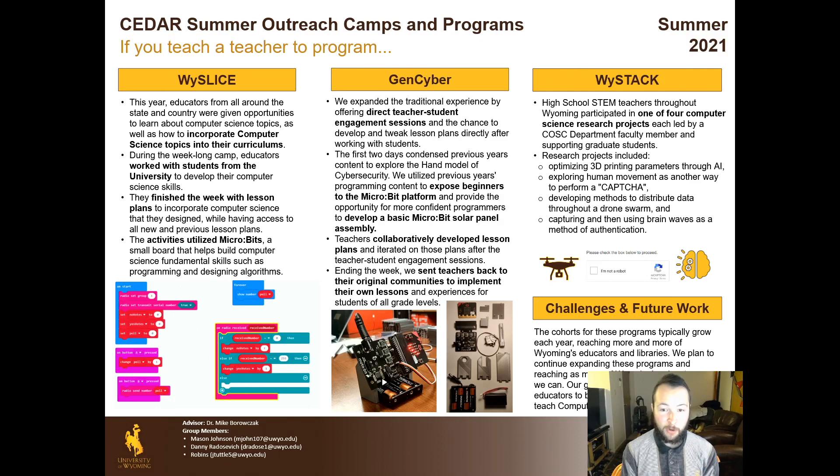Outreach camps are a big part of Cedar and one of our primary focuses. We put on three camps this year: Y Slice, led by myself; GenCyber, led by Andy Robbins; and Y Stack, led by Mason Johnson. I'll talk about each of them briefly, as well as how we plan to expand in the future.